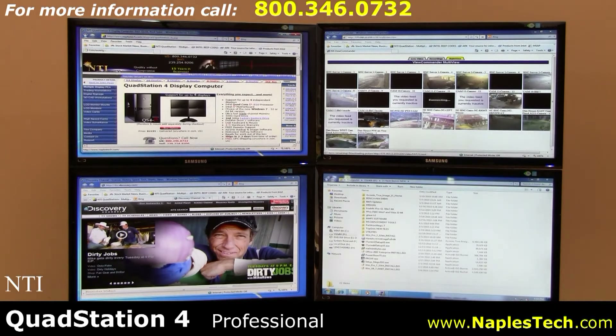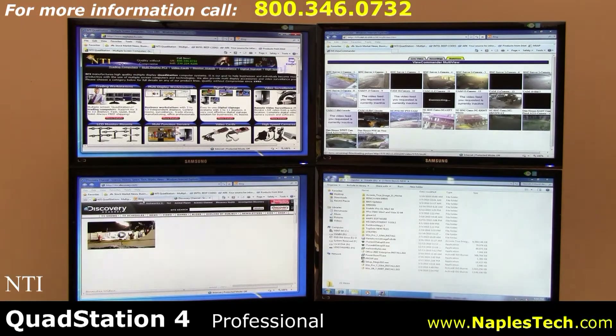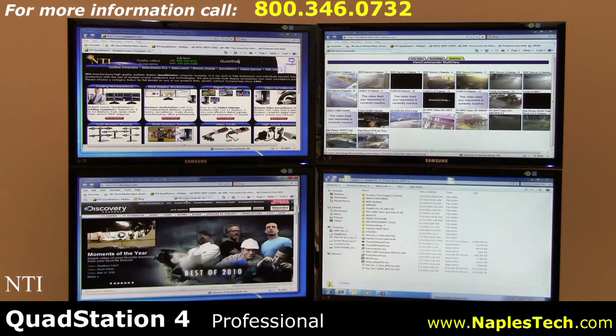For more information, call us toll-free at 1-800-346-0732 or visit our website at www.NaplesTech.com. Thank you for watching.